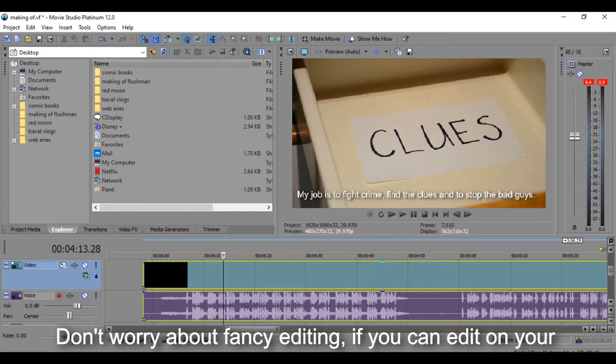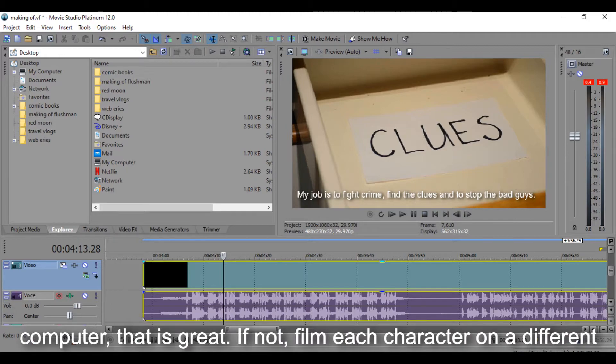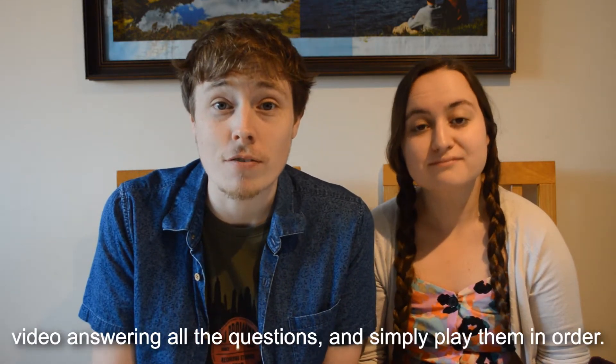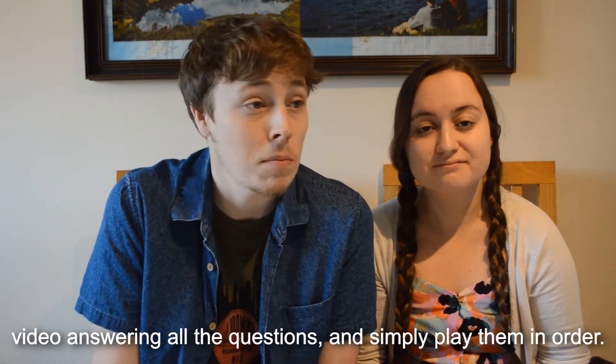Don't worry about fancy editing. If you can edit on your computer, that's great. If not, film each character on a different video answering all the questions and simply play them in order.